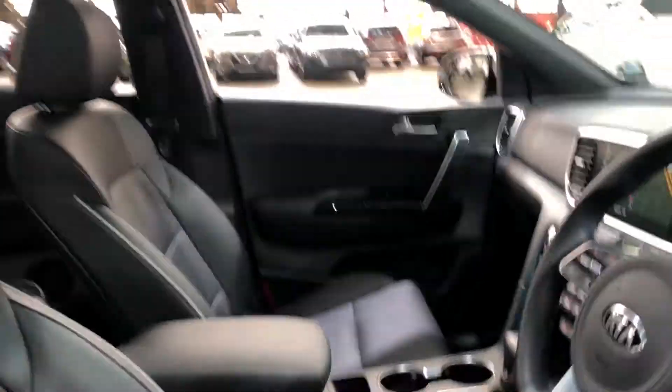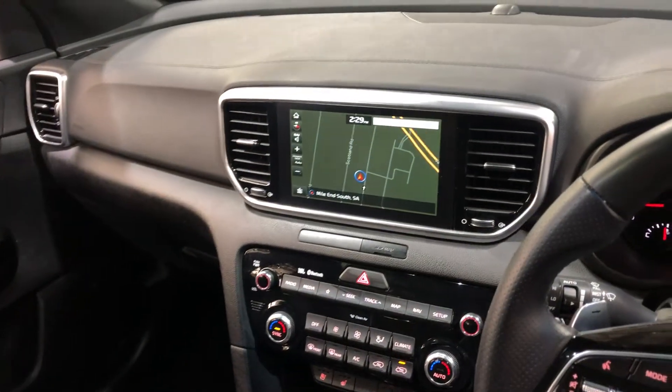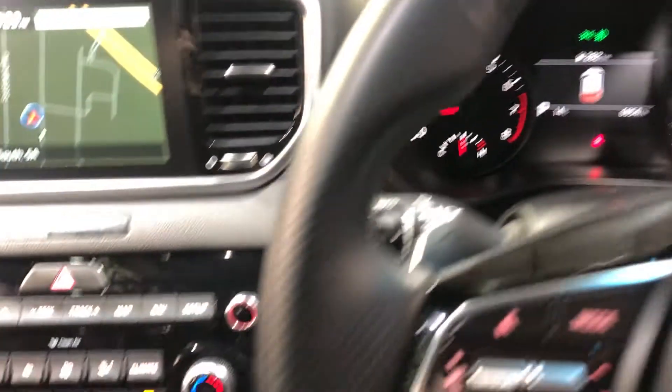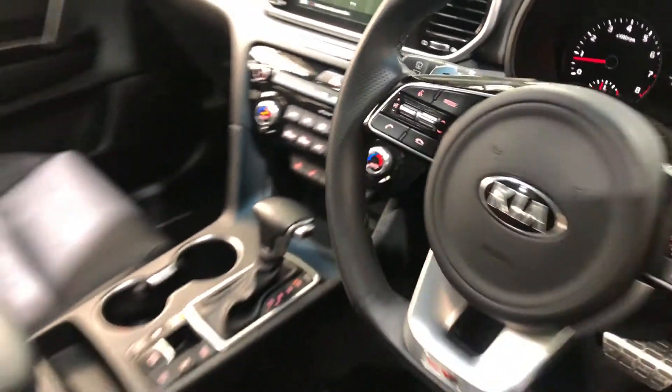It is also an automatic transmission. You've got your original head unit with Bluetooth connectivity, reverse camera, and sat-nav. This car has travelled a very low 6,000km on the clock. It is also a push-button start and comes with a set of keys and a full set of books.